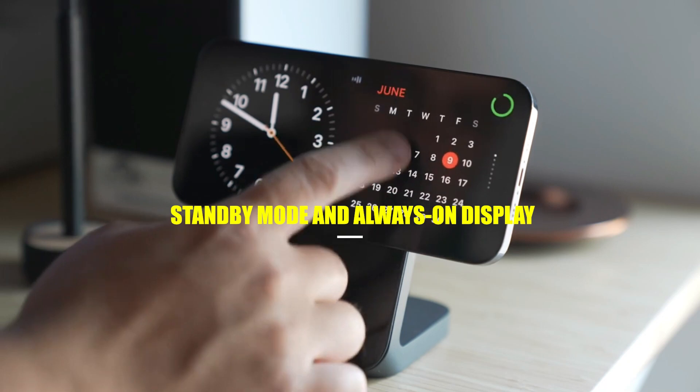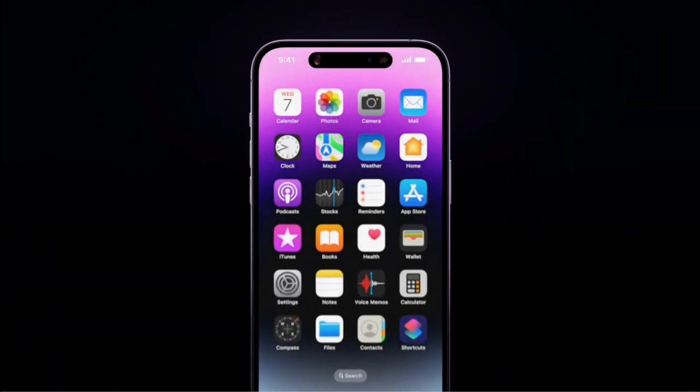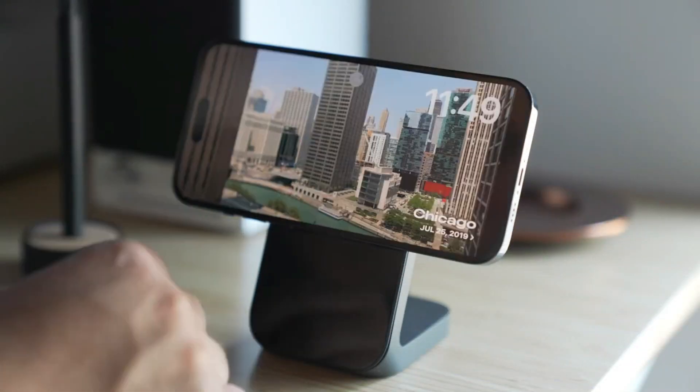Standby mode and always-on display: more subtle than revolutionary if you had an iPhone 14 Pro on iOS 16. Expect greater customization — a brighter always-on display with more control and more widget potential, particularly useful for glancing at quick updates with your iPhone beside you.